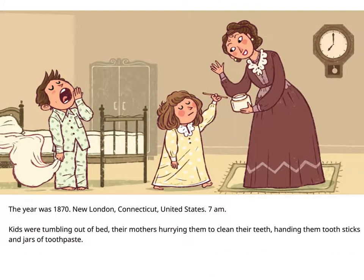The year was 1870. New London, Connecticut, United States. 7am. Kids were tumbling out of bed, their mothers hurrying them to clean their teeth, handing them tooth sticks and jars of toothpaste.